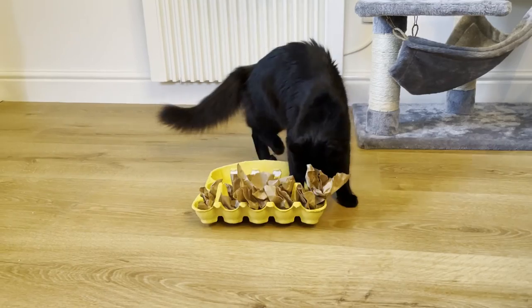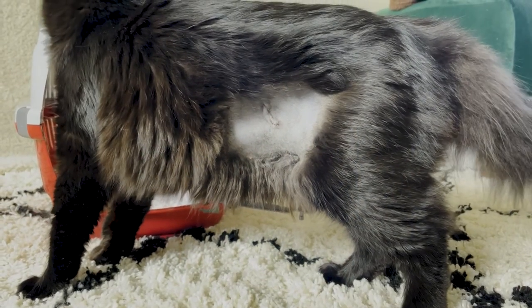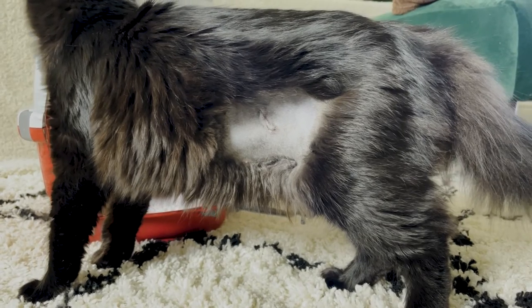Puzzle feeders are a great way to help stimulate them at this time. In rare cases, if you notice anything such as blood or pus oozing from the wound, or any redness or swelling around the wound, you should contact your vet immediately.